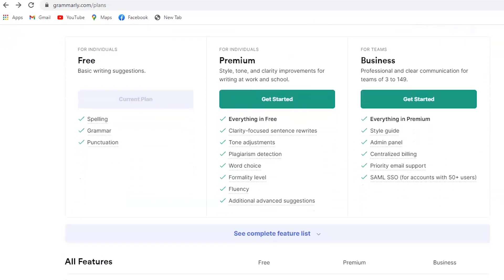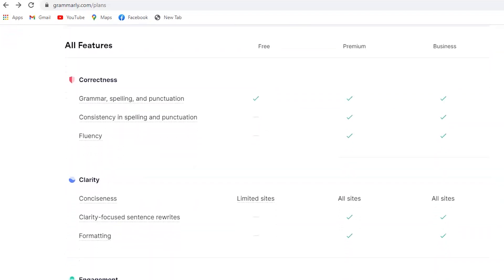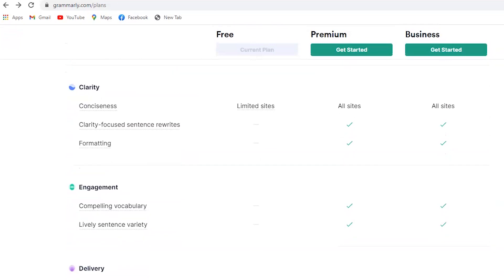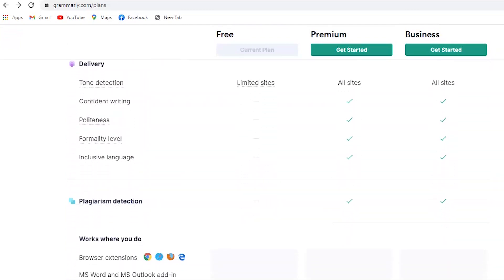Installation of Grammarly is simple and free to start with. The free version provides spelling, grammar, and punctuation suggestions. Upgrade to premium if you want more style and clarity improvements, as well as advanced corrections.